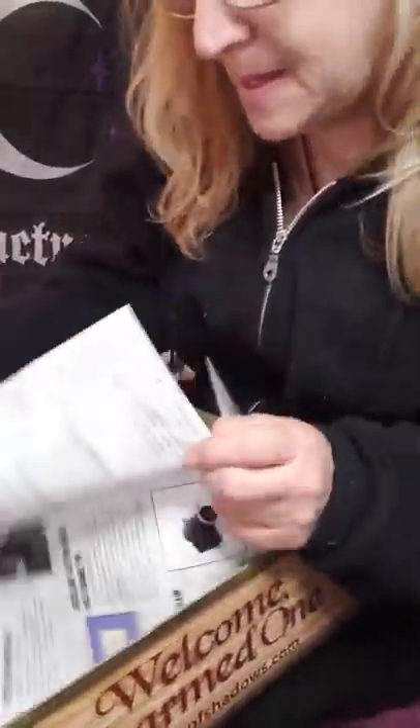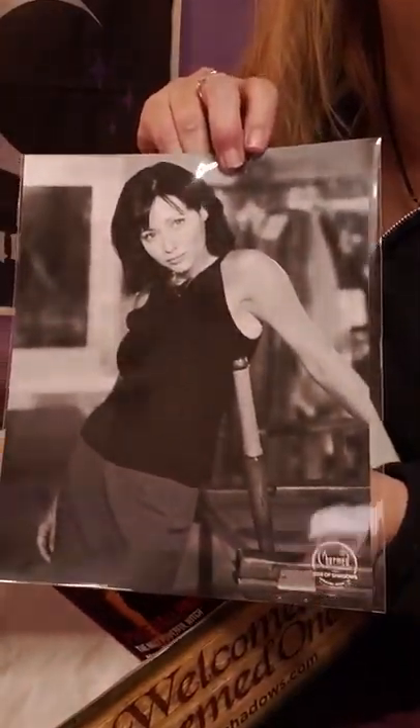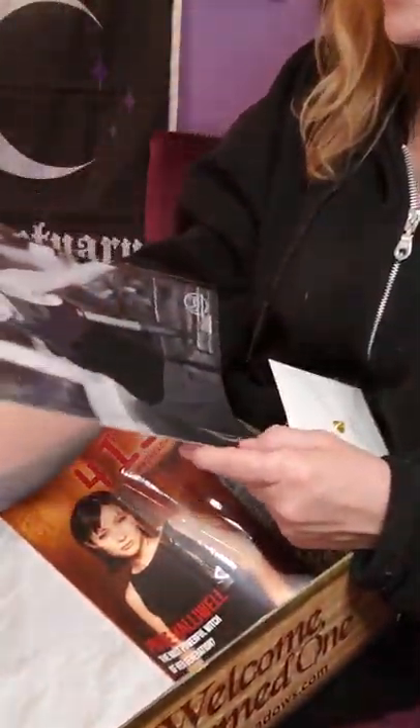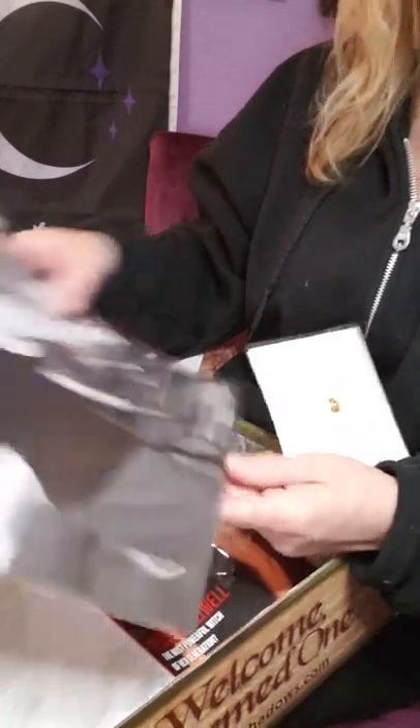And the last thing in this month's box is this beautiful artwork with a Prue picture. I'm not sure if it's signed, but we have that as well.